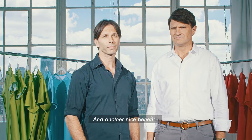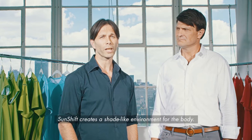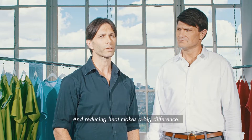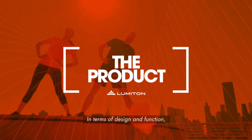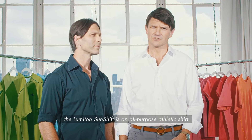Another nice benefit? Comfort. In addition to blocking UV, Sunshift creates a shade-like environment for the body, and reducing heat makes a big difference. In terms of design and function, the Lumaton Sunshift is an all-purpose athletic shirt you will love to wear.